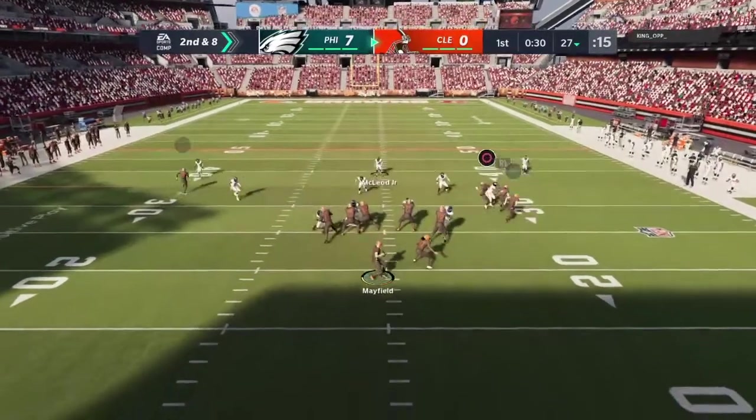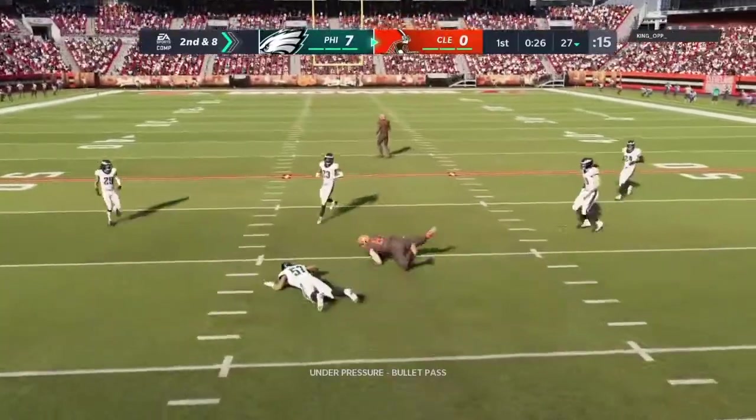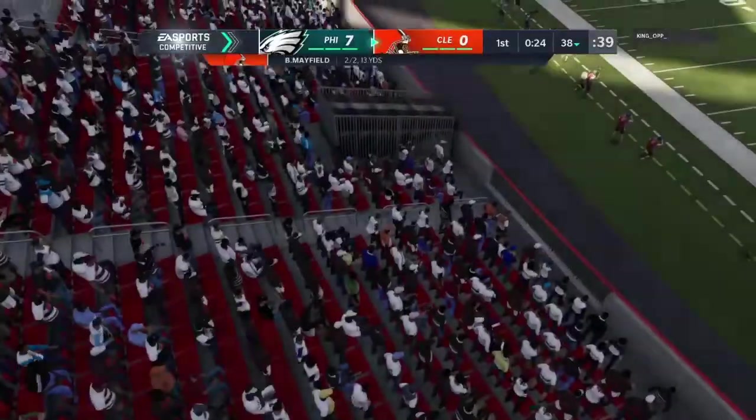Giving up the big play when he does catch the ball in the second there. Now this one over the middle, into the hands of his tight end — complete.